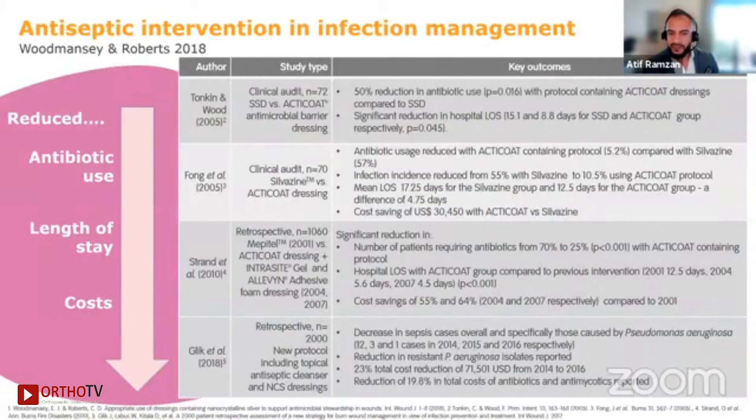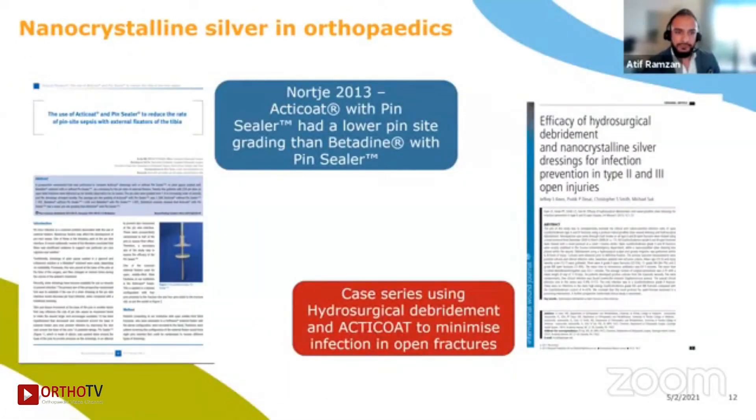Silver is a highly reactive ion and is most often bound as a compound in the dressing. The more soluble the silver salt, the more active ionic silver is actually available. You'll note that Acticoat releases ionic silver as well as clusters, whereas other silver dressings release only ionic silver, and this ultimately affects the dose of silver available for antimicrobial activity. There is a relevant case series using hydrosurgical debridement and Acticoat to minimize infection in open fractures — a paper by Naught in 2013 — which looks at Acticoat used with a pin sealer. Please feel free to refer to the presentation for full details.